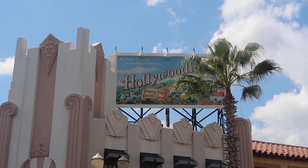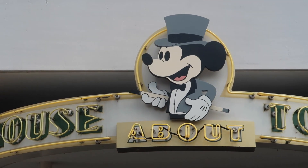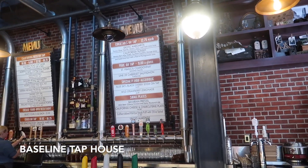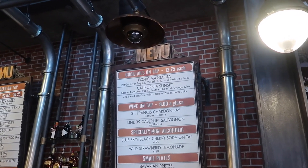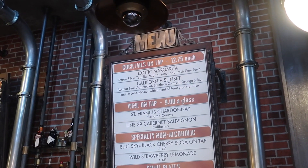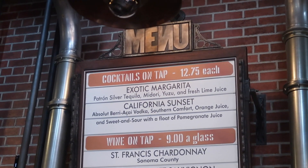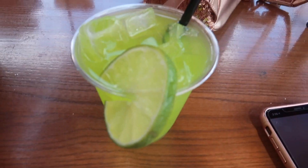We're having the best luck today — the bus was practically waiting for us to get to Hollywood Studios, and Yvette got us a same-day fast pass for Slinky Dog. We were here yesterday so this is going to be in and out real quick, but we're excited for Slinky. We're headed to Baseline Tap House for our adult beverage. Usually when we come to Baseline we get beer, but we're going to try the cocktails on tap today — I'm getting the Exotic Margarita and she's getting the California Sunset.